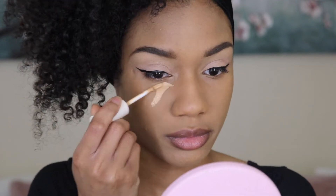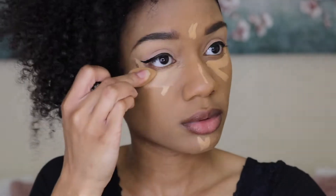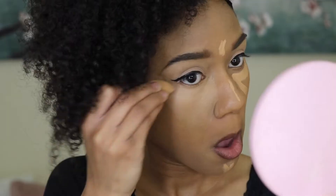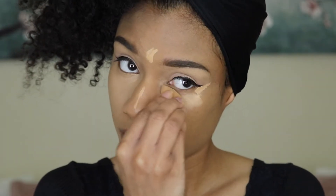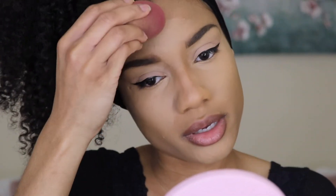I'm using the same concealer that I used earlier on my lids to cover my face. Then I'm gonna take that sponge from earlier and blend out the ends with the foundation.